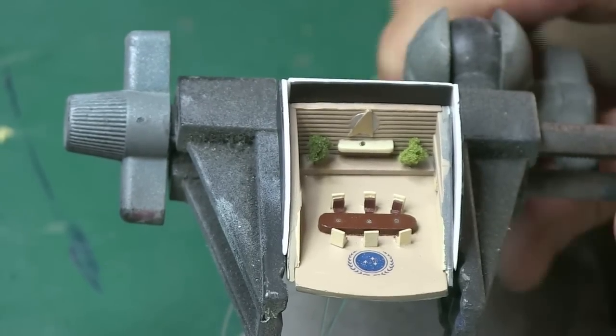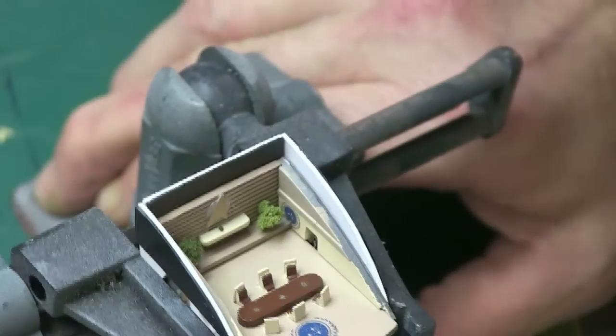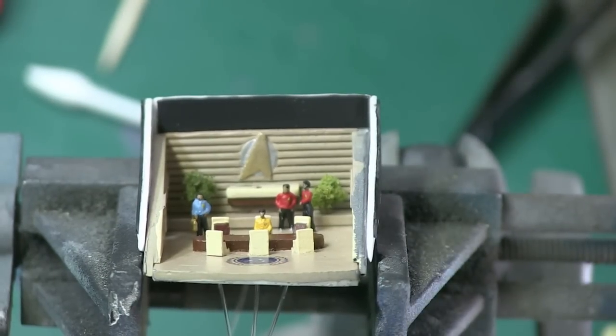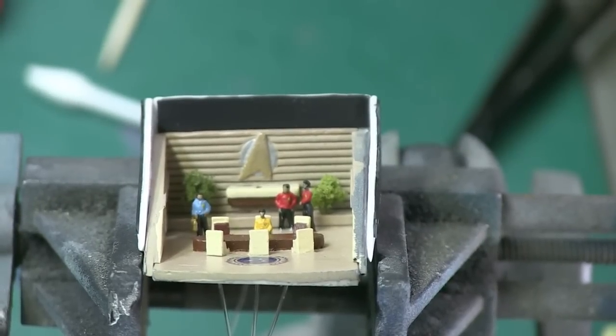Now we're going to start adding little guys. Here we go — we've got our little trees in place, our characters in place. It's nicely done, very neat and clean. Of course some of the exterior edges look raw, but you won't be seeing that — that's behind the scenes.